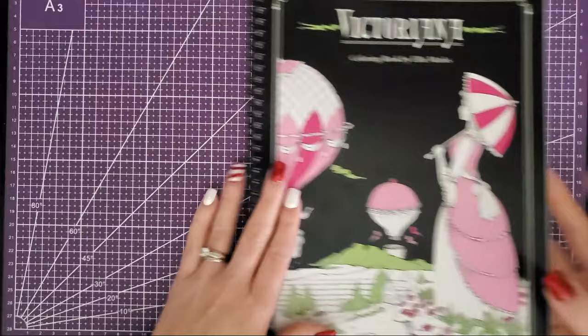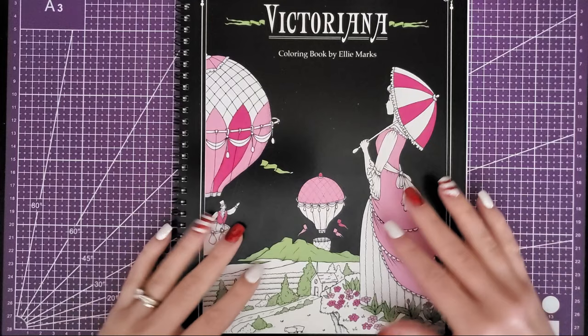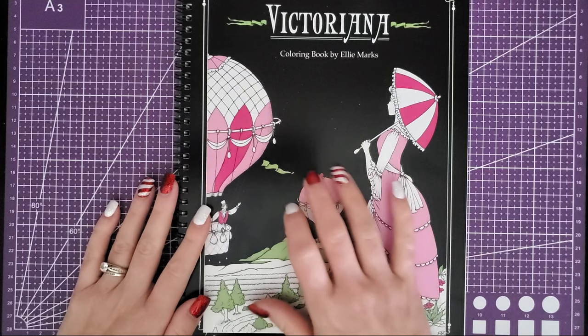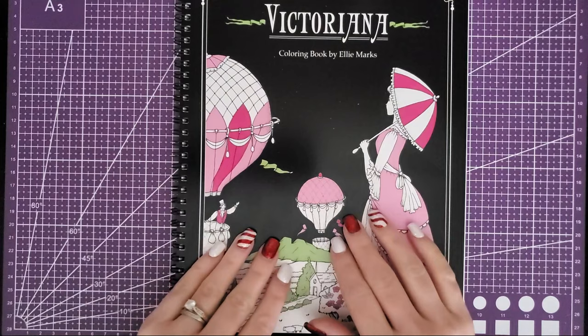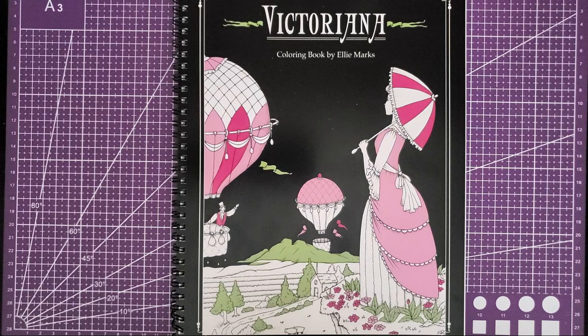You can get this on her Etsy store whether you want the PDF or the printed one. This shipped super fast — it was supposed to not even show up till like mid-January and I got it in maybe 10 days, so it came way faster than I thought. I highly suggest you follow her on Instagram — she shares books in progress, and it got me more excited about it. I haven't purchased her other ones because they just weren't for me, but this one really caught my eye. If you have this one let me know if you love it as much as me. I'll leave the link to her Etsy store — she has other books too. Thank you guys so much for watching, and until next time, take care.